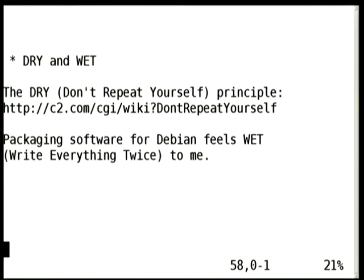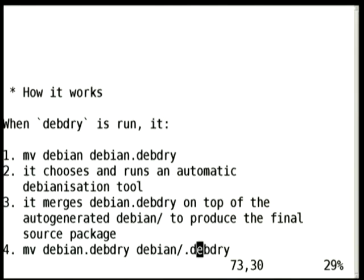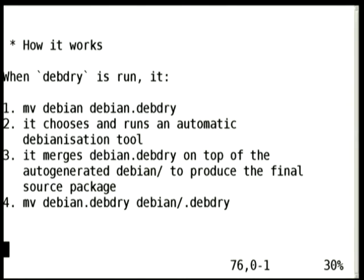The DRY principle stands for Don't Repeat Yourself, which is the opposite of WET — Write Everything Twice. When I package Debian packages, I do write everything twice, especially because I'm often upstream, so I need to put dependencies in setup.py and then in Debian control, a description in setup.py and then in Debian control, website in both. So yeah, I got bored, and so I wrote DebDry.